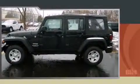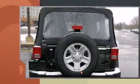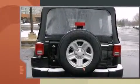Take command of the road in the 2013 Jeep Wrangler Unlimited. It features an automatic transmission, four-wheel drive, and a refined six-cylinder engine.